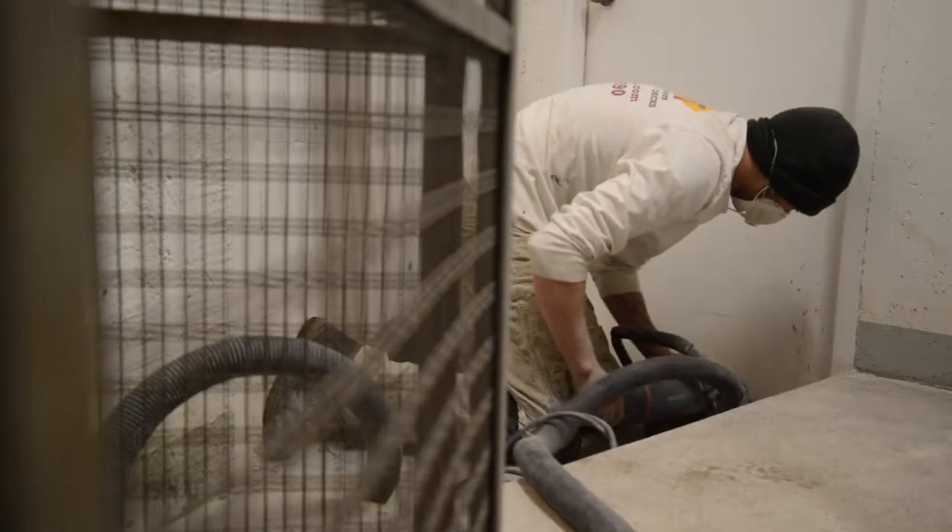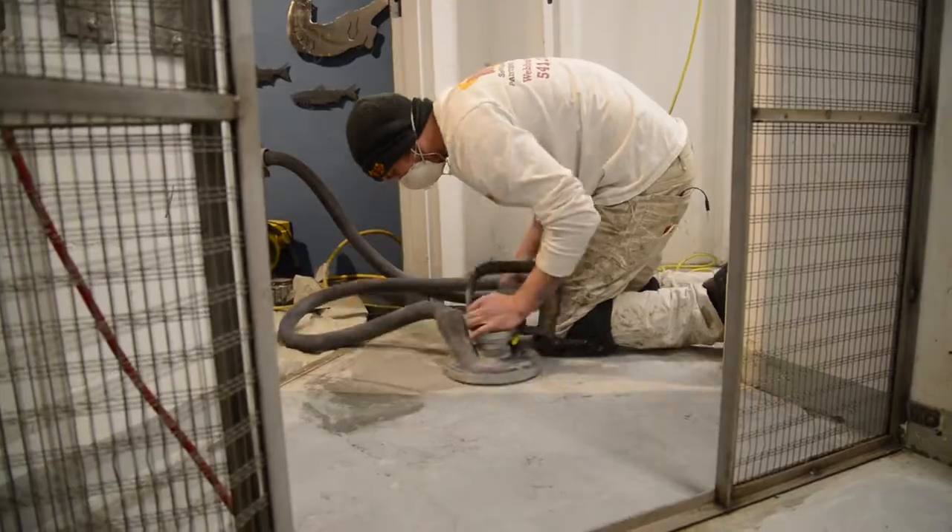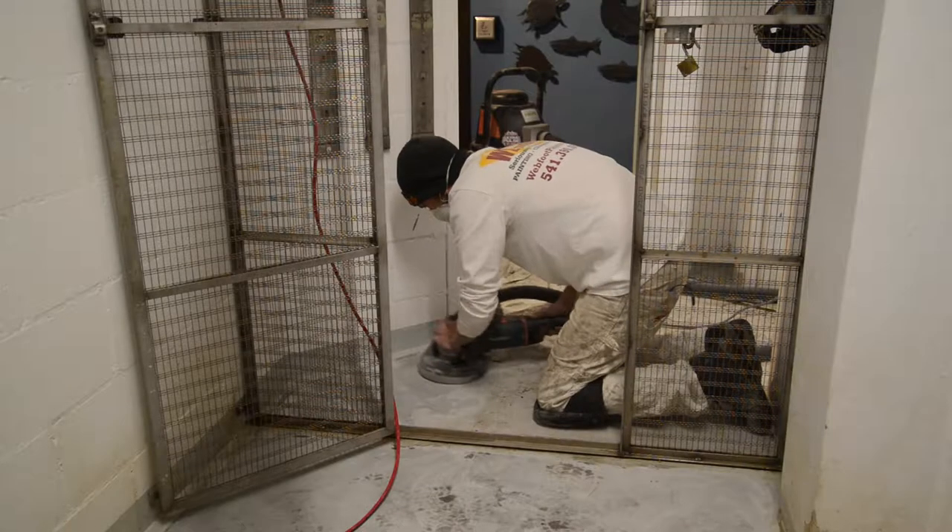At Webfoot, we've worked with the museum over a number of years, including one of our charity giveaways painting the exteriors of the building. So we were really excited to offer our coatings projects to the space.